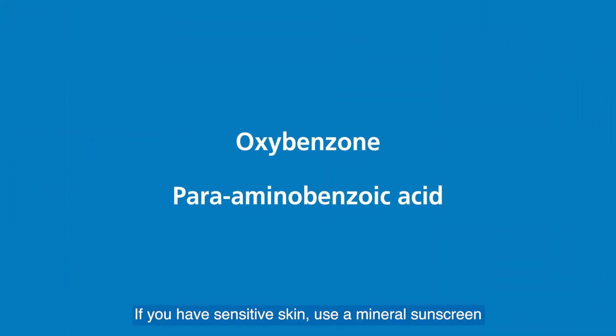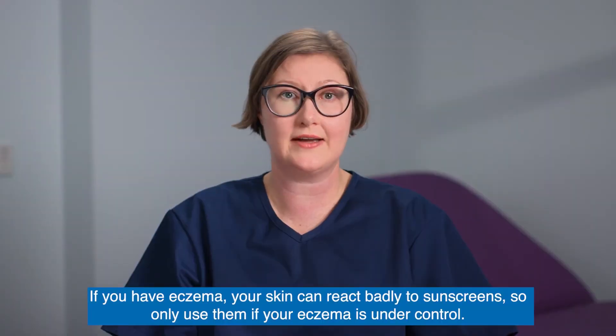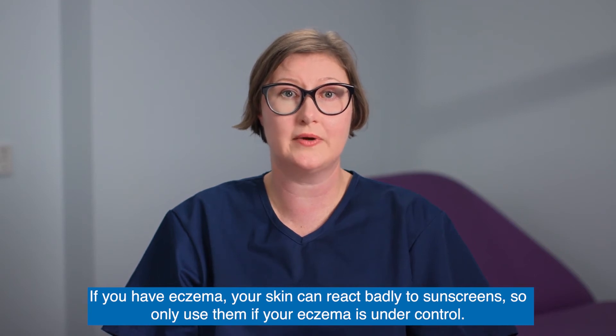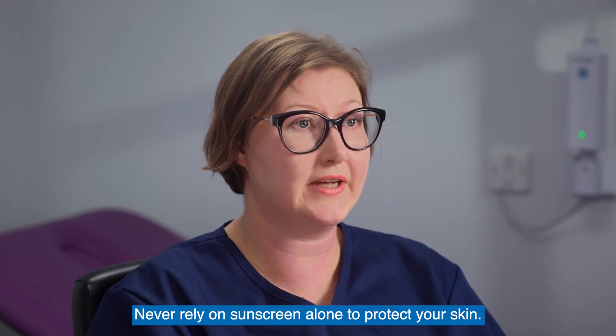If you have sensitive skin, use a mineral sunscreen, and if you're prone to acne, avoid sunscreen containing oxybenzone and PABA. If you have eczema, your skin can react badly to sunscreens, so only use them if your eczema is under control. Never rely on sunscreen alone to protect your skin.